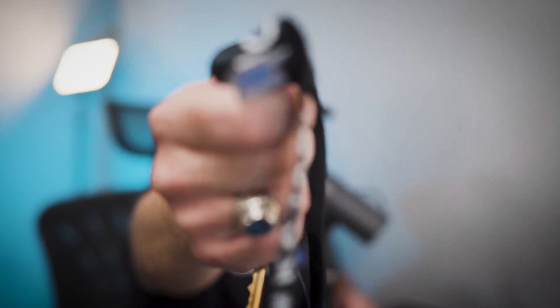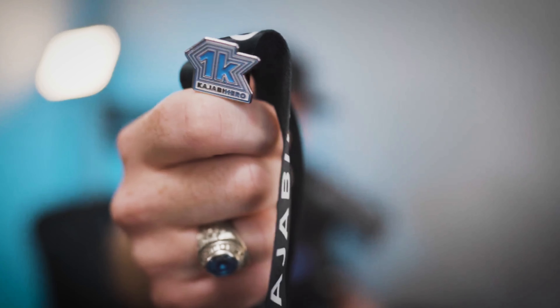I actually have the 10K Hero award on the way, but in the 1K Hero box I got this cool shirt, I got this sticker which I actually have on my laptop right now, and I got this cool lanyard that says Kajabi Hero. You can collect all your pins here and then when you go to conferences — I'm just kind of geeking out on it.